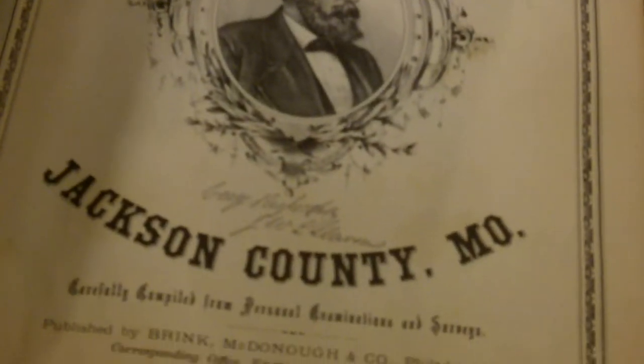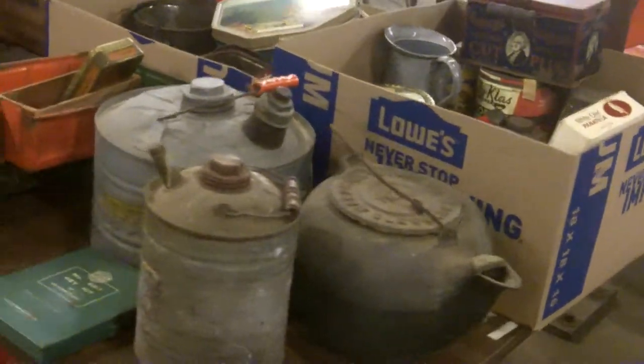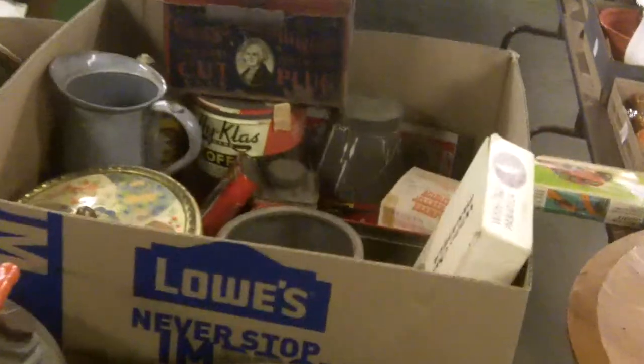That's an Illustrated Atlas, Jackson County, Missouri, 1877. That's freaking cool. So yeah, there's good stuff all the way through this auction — there's only so much room up front. Yeah, there's really neat stuff here, guys, really neat stuff. Sure hope to see you down here.